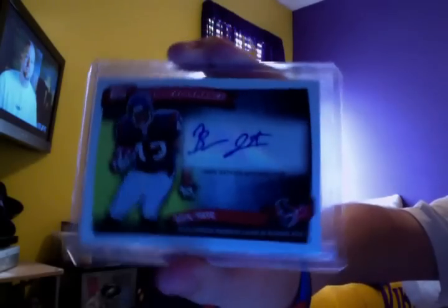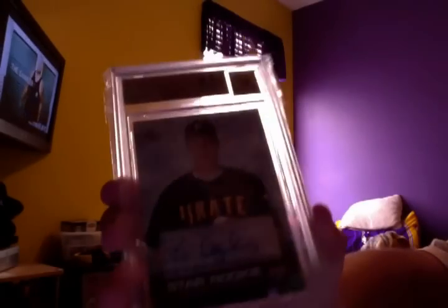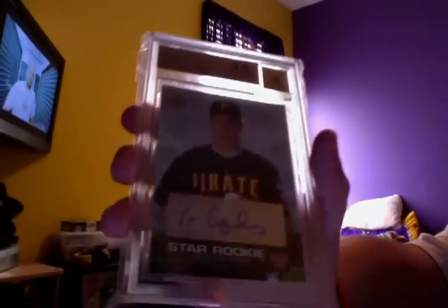I got this on eBay for like a dollar — Ben Tate Auto. Damian Williams Auto from Topps Chrome. And I got this really sweet card: Tom Gorzolani Upper Deck Auto, 9.5, 10 auto. Really sweet card — I just bought that, I thought it was nice.